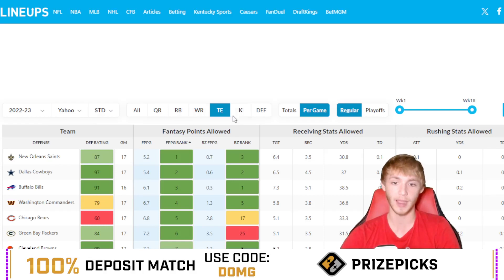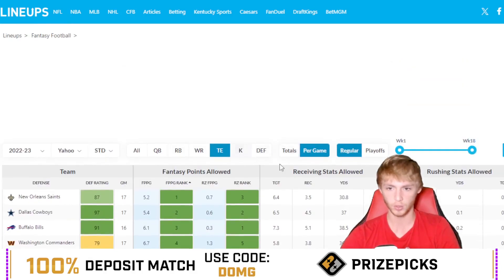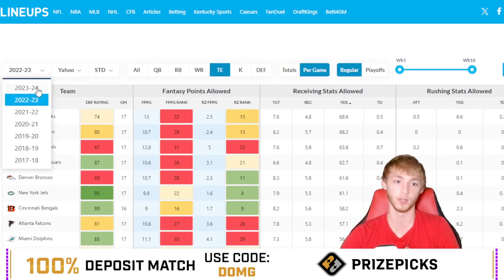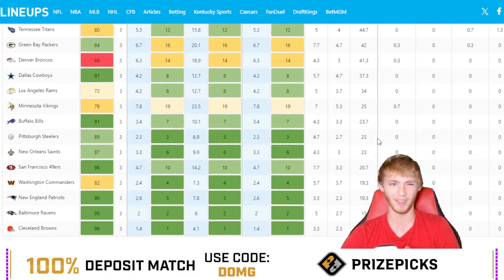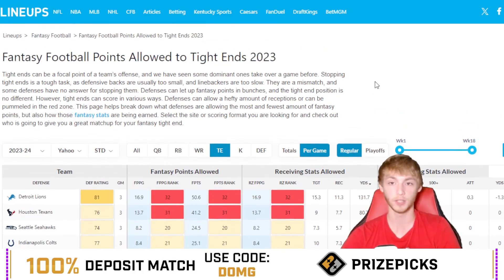Looking at opposing tight ends' receiving yards per game against the Broncos last season, the Broncos allowed the fifth-most receiving yards per game to opposing tight ends. In the smaller sample of about five games this season they've allowed 41.3, but they're not facing Travis Kelce-type players every week, so I'm not worried about the average — it's just how they rank among other teams. I think it should be a pretty good spot for Travis Kelce here.